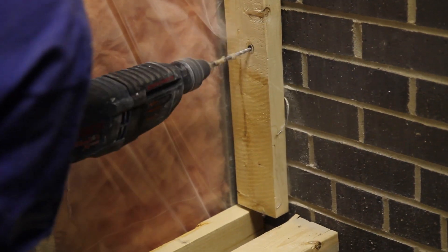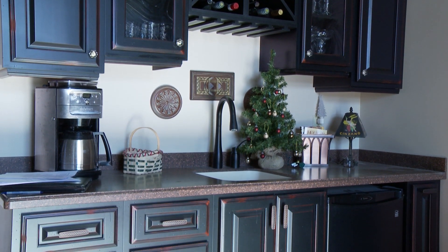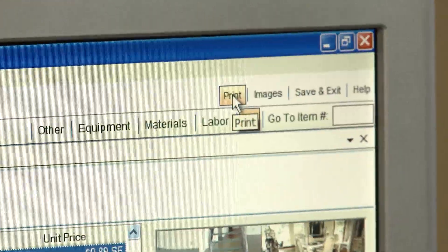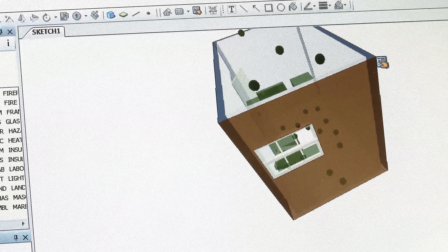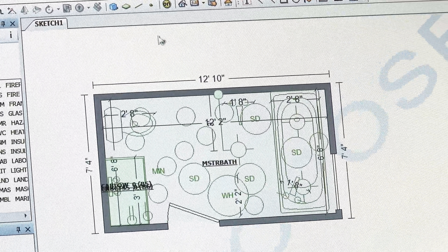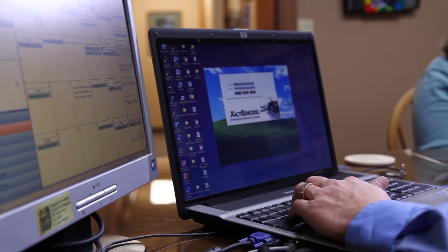Customers' reactions to how quickly we can turn our estimate around are pretty neat to watch — they're floored by how fast we can get it back to them. There are most days when we go out in the morning and can get an estimate back by the end of the day. They like how detailed it is when they get the presentation, versus other bids that are just a piece of paper with a dollar amount. Xactremodel has definitely helped us sell more jobs. It's very efficient, very accurate, very professional looking, and all of our clients just love it. There's nothing else on the market like it. If we didn't have Xactremodel, we'd be working longer hours.